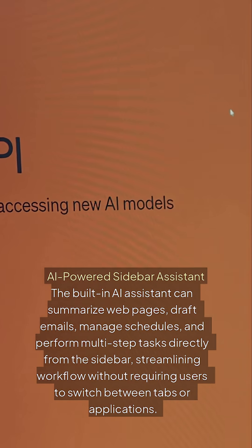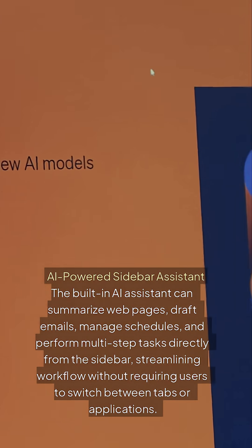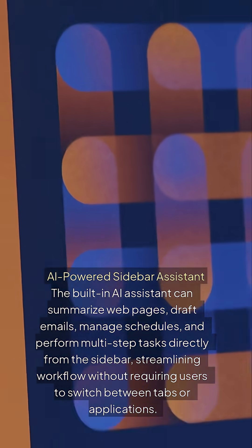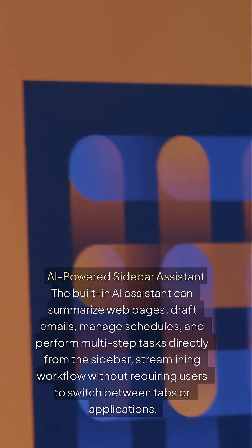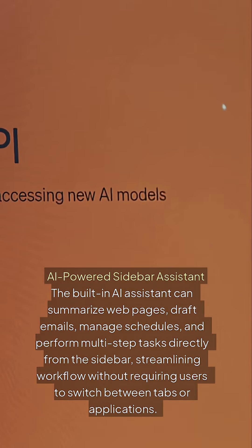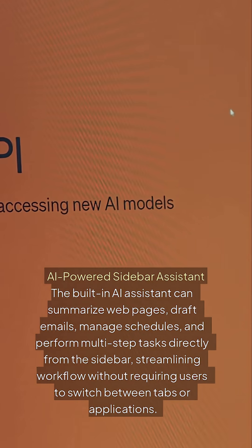AI-powered Sidebar Assistant: The built-in AI assistant can summarize web pages, draft emails, manage schedules, and perform multi-step tasks directly from the sidebar, streamlining workflow without requiring users to switch between tabs or applications.